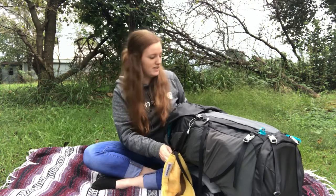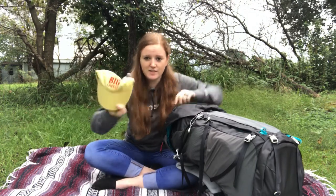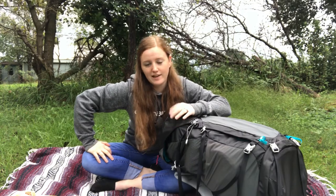First things first, I always carry a hat that I never use. It says 'Big Cheese' on it because I used to be a cheese monger. If you don't know what that is, it literally means that I cut cheese all day — insert fart jokes.